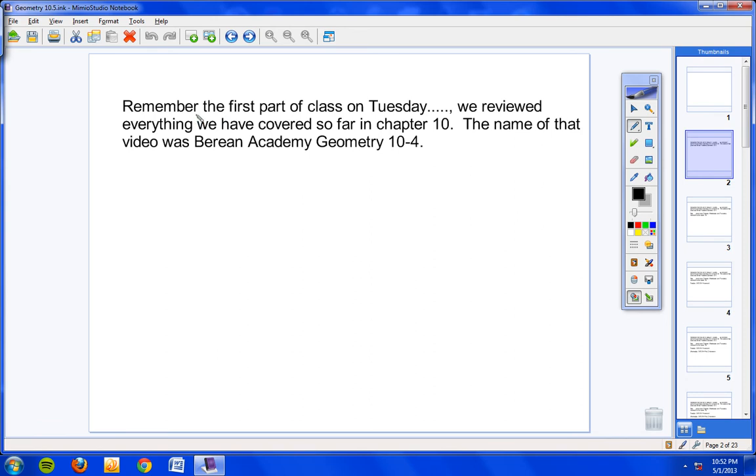Remember the first part of class on Tuesday? We reviewed everything we have covered so far in Chapter 10. The name of that video was Berean Academy Geometry 10-4. You can look that up on YouTube and watch the first six to nine minutes of that video — it covers all the problems we had done up until Tuesday from the whole chapter. Any of those problems on the review are fair game for the quiz. Go to YouTube, look up Berean Academy Geometry 10-4. Know those.